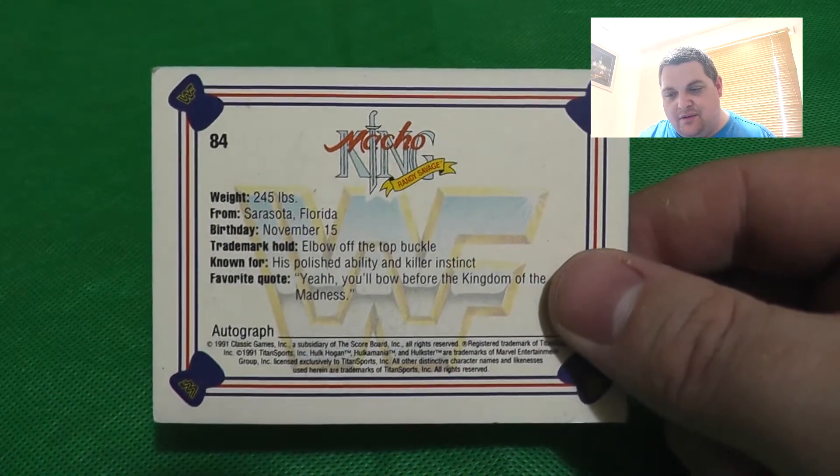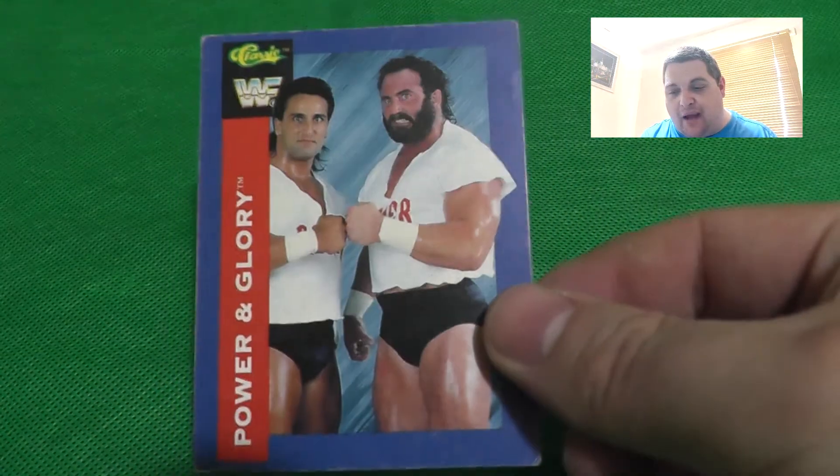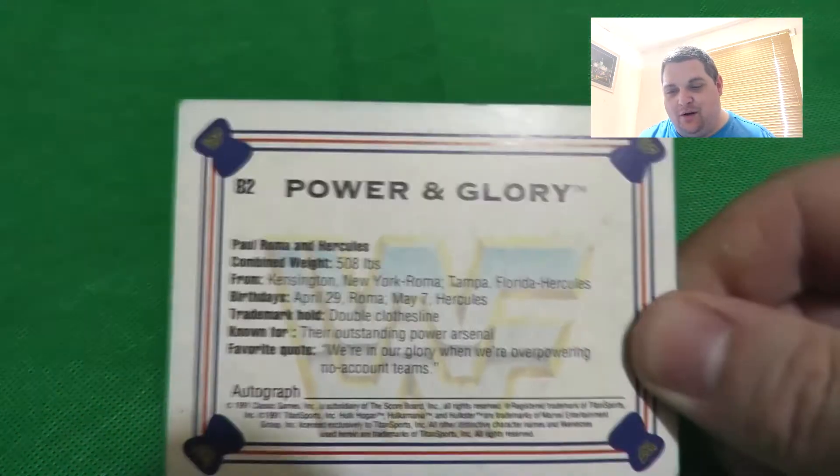And here's our first Macho Man Randy Savage card - hand raised in victory - with the logo and info on the back. Then Mr. Fuji with the powder in an action shot. Then Legion of Doom another card, Big Boss Man another card. And one we haven't seen so far: Power and Glory - Roma and Hercules - what a tag team. Then Mr. Perfect in the Perfect Plex action shot.